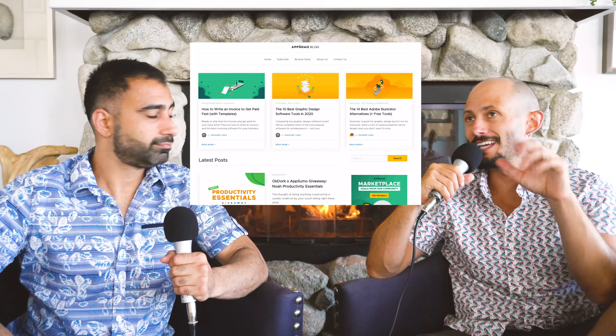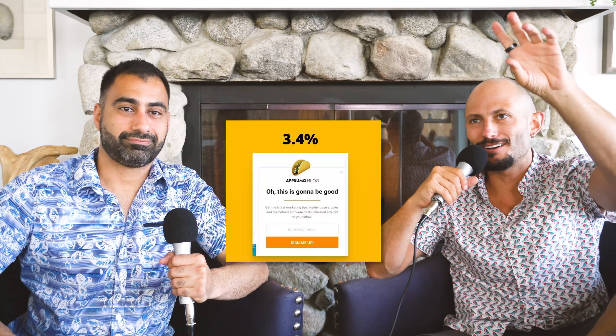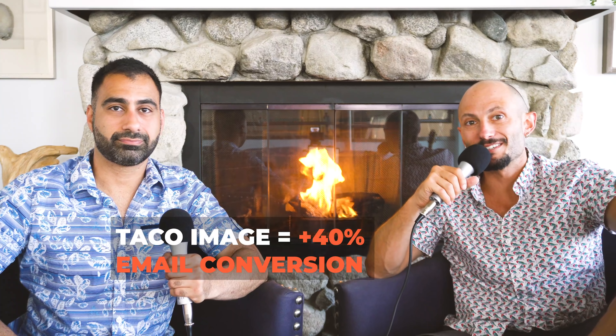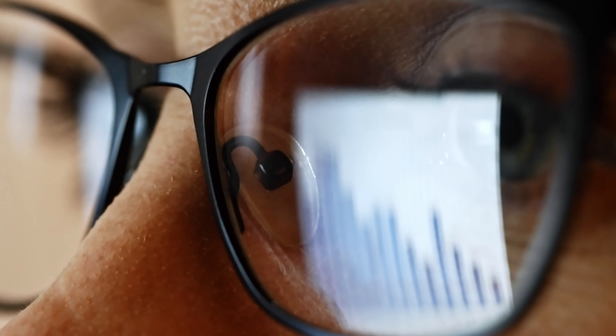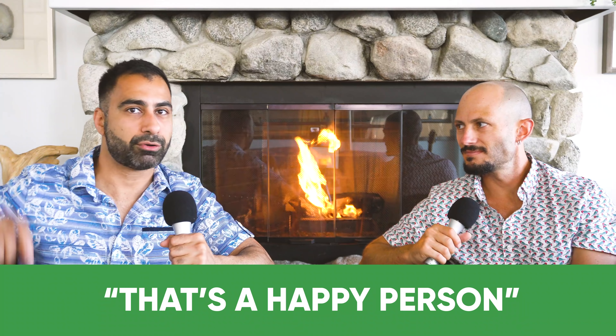One of the examples — we'll put the screenshot up here — is that literally on the AppSumo blog recently, they had the same exact email pop-up to collect. They put a taco icon on the top of it, and that resulted in a 40% increase in opt-in email conversions. Humans innately use visuals to relate to the world. If you show a person smiling, someone in another country can understand — that's a happy person. But if you write it in text, someone in Africa may not be able to read that.